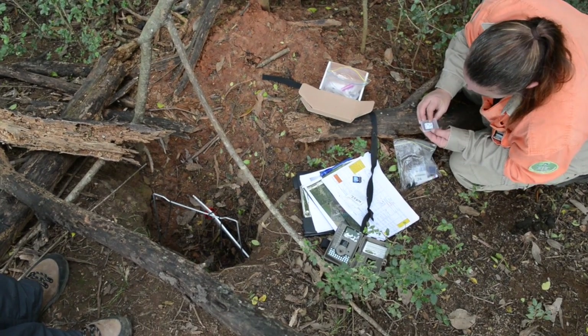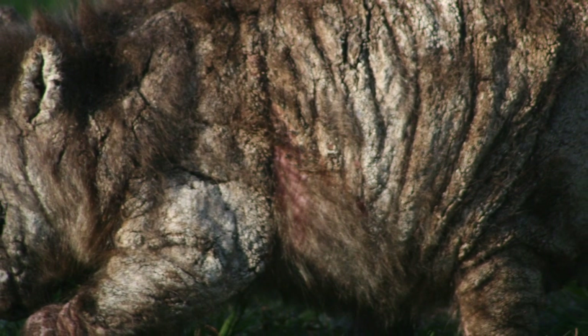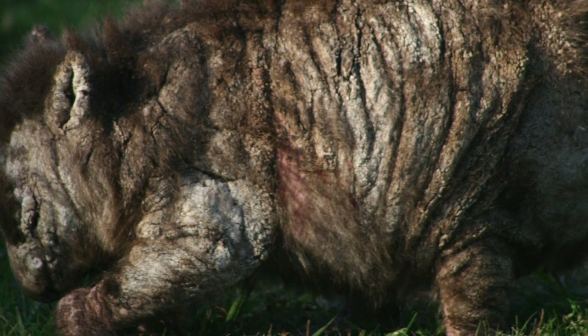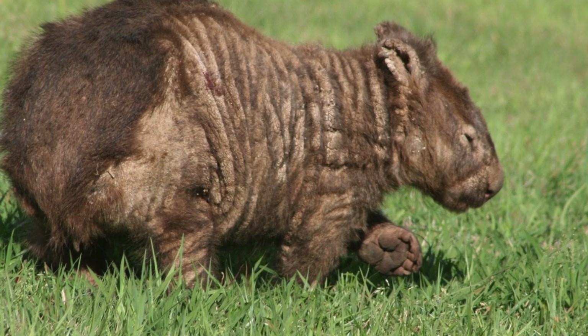Mange can be transmitted from wombat to wombat. It's thought that it may have been brought in by foxes — the mites got off the foxes and into wombat burrows, then onto the wombats themselves. The mange mite burrows under the skin, causes the animal to itch, they lose their hair, get lesions, get crusty around the ears and eyes, start coming out during the day, lose condition, and it's a very slow painful way for the animal to die.